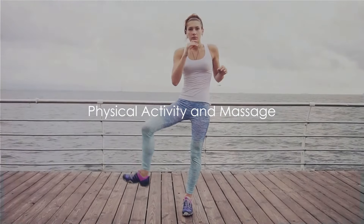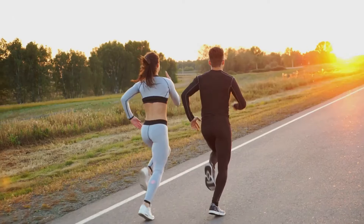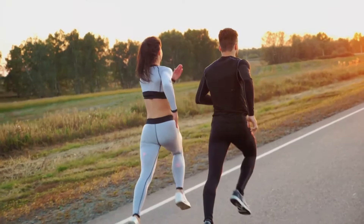Next, embrace regular physical activity, making sure to incorporate exercises that target the lower body. Activities such as walking, cycling, and swimming not only promote circulation but also bolster overall cardiovascular health.